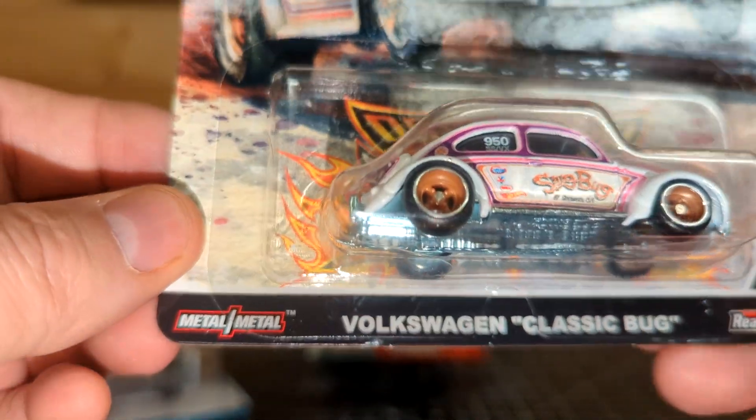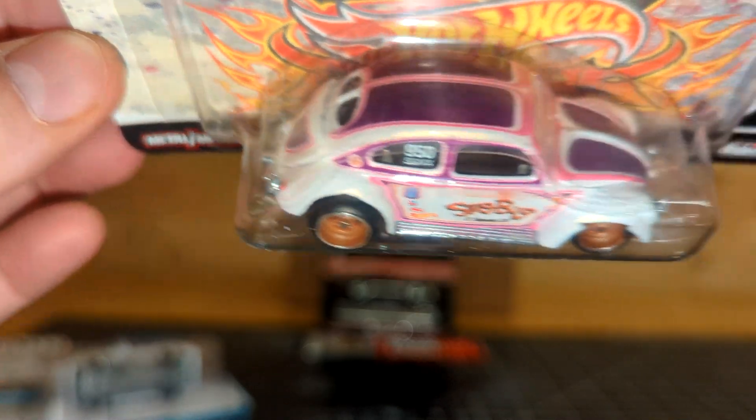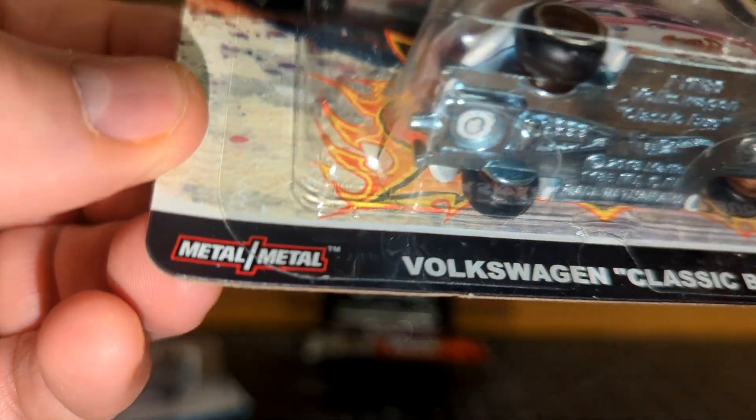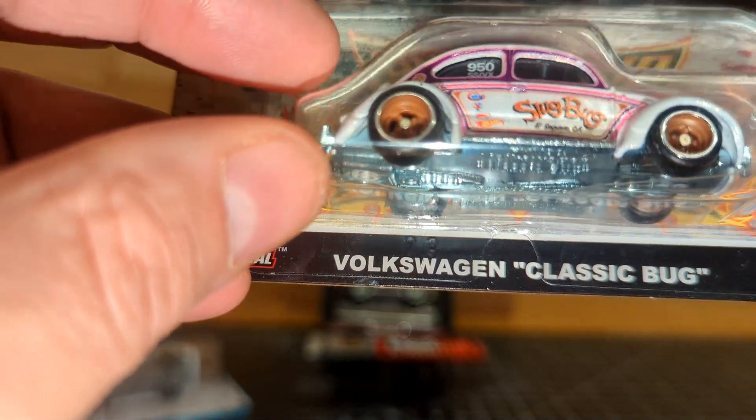Someone used to say when I was a kid that the Volkswagen Beetle was always the first car fastest off the line. I don't think I believe them, but it's the funniest thing to say — so that's what I thought about when I picked up this one.